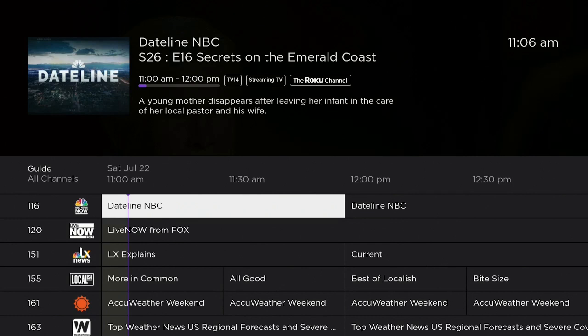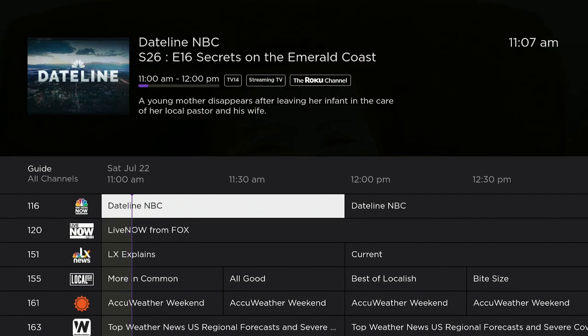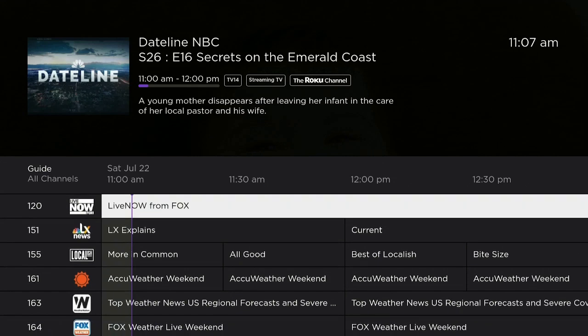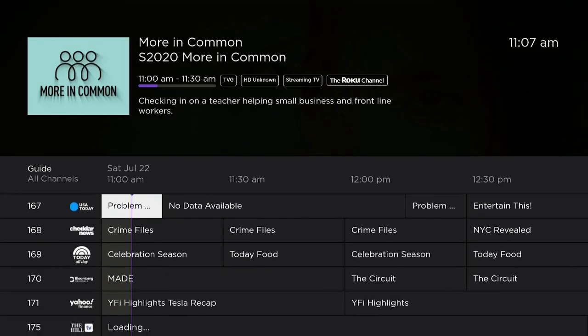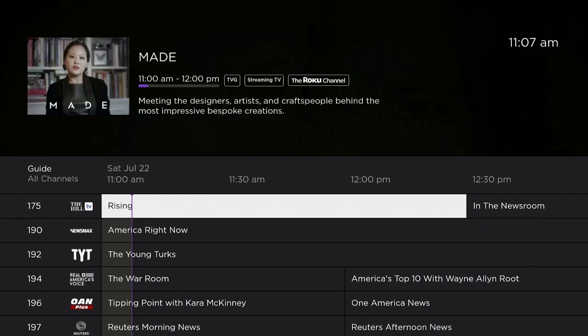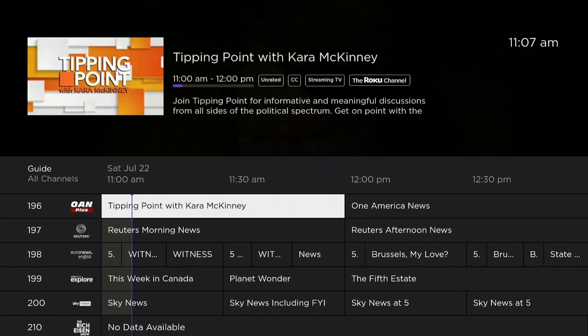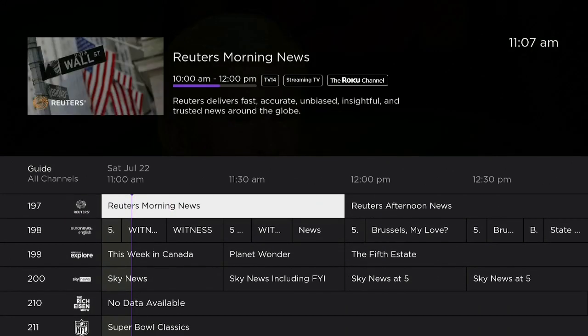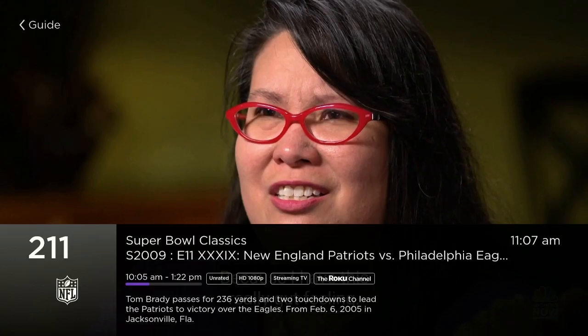Hi everybody and thanks for tuning in. So here we are — I'm in this app right now that's really good for your Fire Stick. It has live TV with a working EPG, which is always great. Let's go ahead and scroll down and take a look at some of these channels they offer. Looks like they may have over 100 plus channels in here, and everything comes in crystal clear quality — not bad at all.